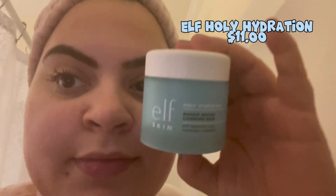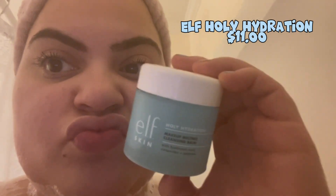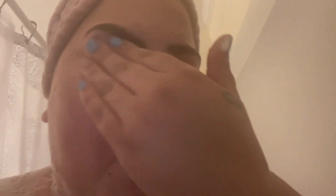This is such an affordable makeup melter — the Holy Hydration by e.l.f. Skin. I'm going to take off all my makeup with this and it does a great job. It does not irritate the eyes, which I really like. As you can see, I can still open my eyes after using it. The best part about all these products is that they are super affordable.